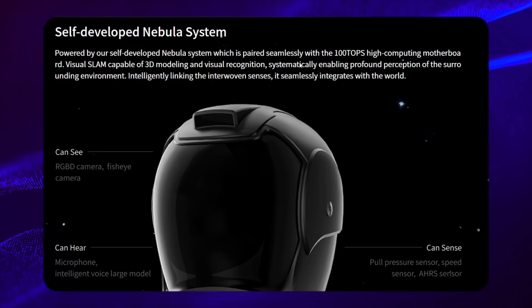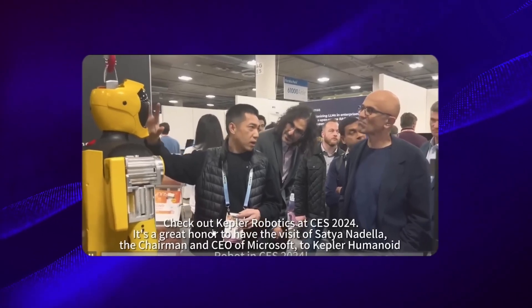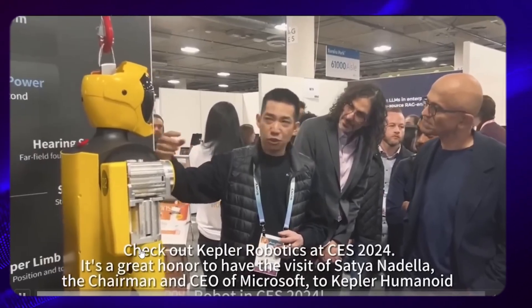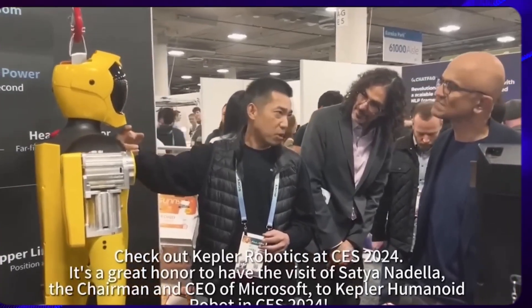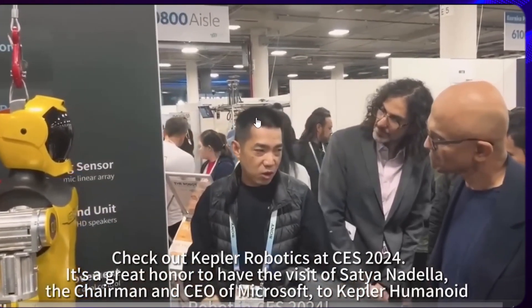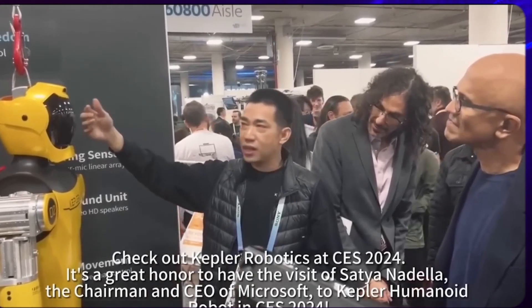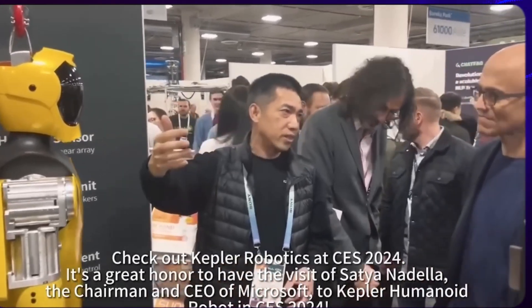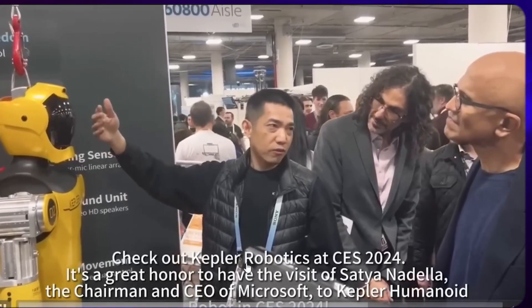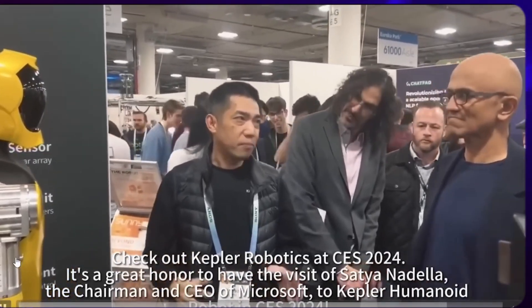One particularly intriguing aspect is that the Kepler bot made an appearance at CES, indicating its prominence and recognition within the robotics industry. At the CES event, Kepler Robotics caught the eye of Satya Nadella, a big name in the tech world. This shows that Kepler is making waves in the tech and robotics industry. Even though there aren't many videos yet, what we've seen so far is pretty impressive. It's clear that Kepler Robotics is serious about innovation and production, and they're likely to have a big impact in the future.